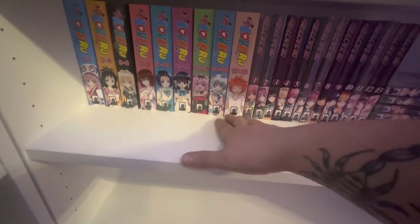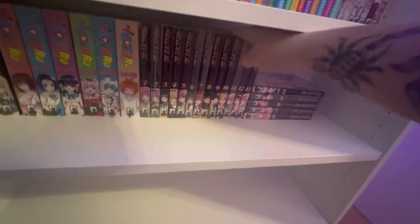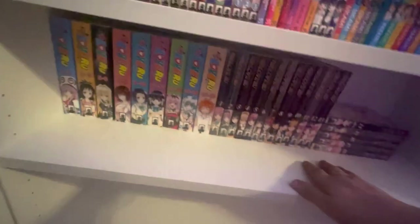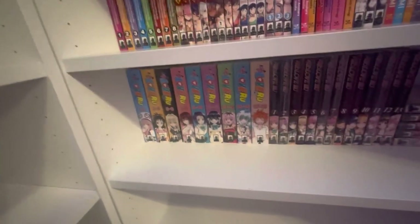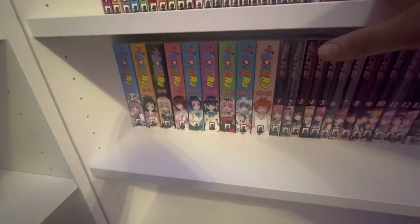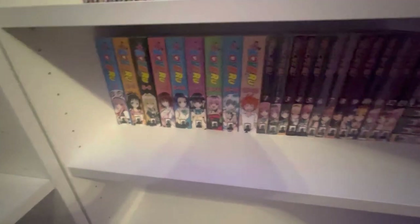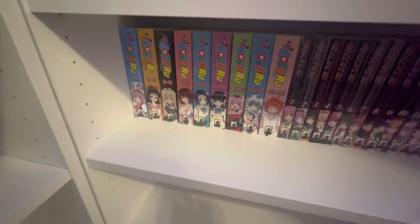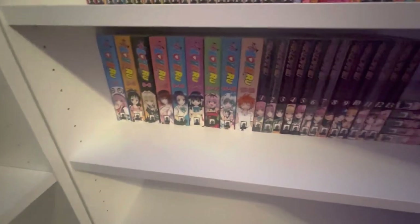Down here is the latest addition to the nasty man collection — To Love-Ru omnibuses 1 through 18 and To Love-Ru Darkness omnibuses 1 through 18. I have no idea if I'm going to like it but I heard it's nasty and I heard a lot of people say it's good. I paid around a hundred bucks for this because it was out of print, then it restocked online. I also accidentally ended up with two copies of one volume — it was shipped from a Half Price Books in the US on accident. I was happy to have them when they were actually worth money but now they've had a reprint, so oh well.